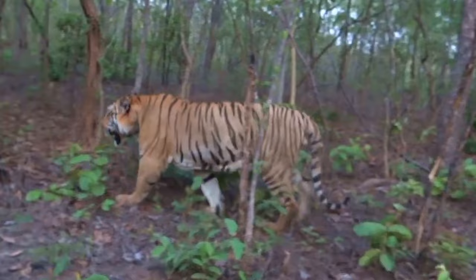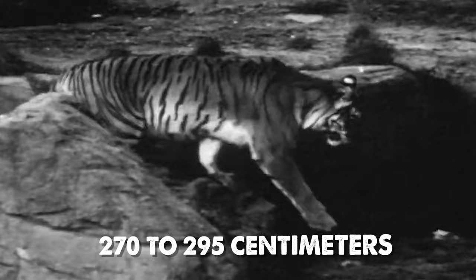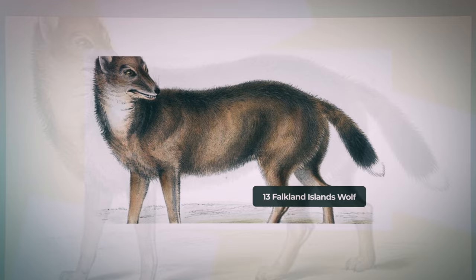Taxonomic debates persisted, with various proposed subspecies and genetic studies suggesting a close relationship between Caspian and Siberian tigers. Known for its vibrant fur, the Caspian tiger exhibited narrower, fuller stripes compared to Siberian tigers. Males reached lengths of 270 to 295 centimeters, ranking among the largest cat species. Exceptional individuals displayed even larger sizes, emphasizing their remarkable existence.